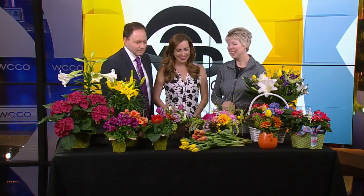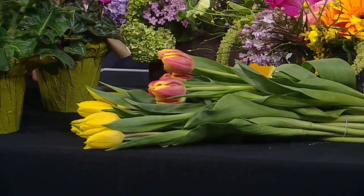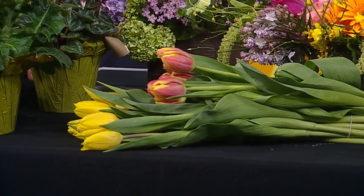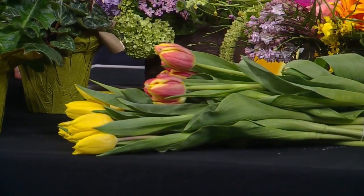Nothing to me says spring like tulips do. Tulips are an excellent cut flower, and they actually, in my opinion, look the best when they are just single tulips in a vase. You can certainly mix them with other things, but feel free to just get a couple of bunches if you are nervous about arranging, and just put them in there and go.